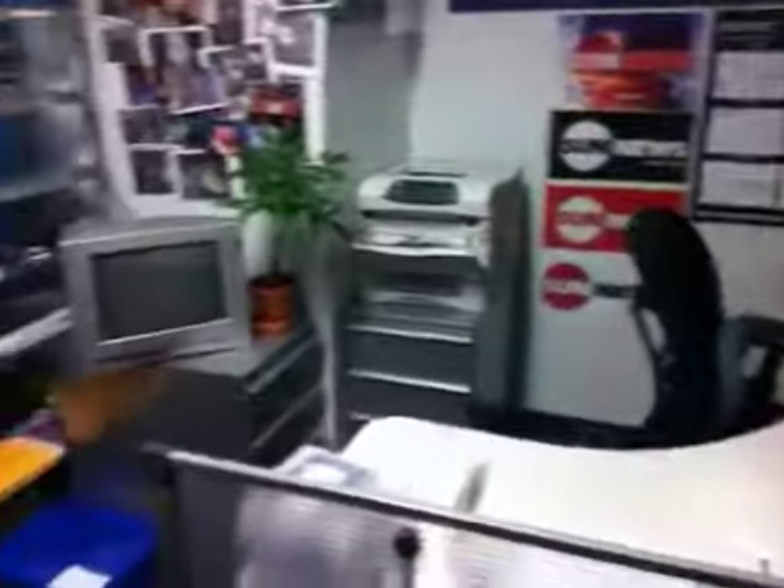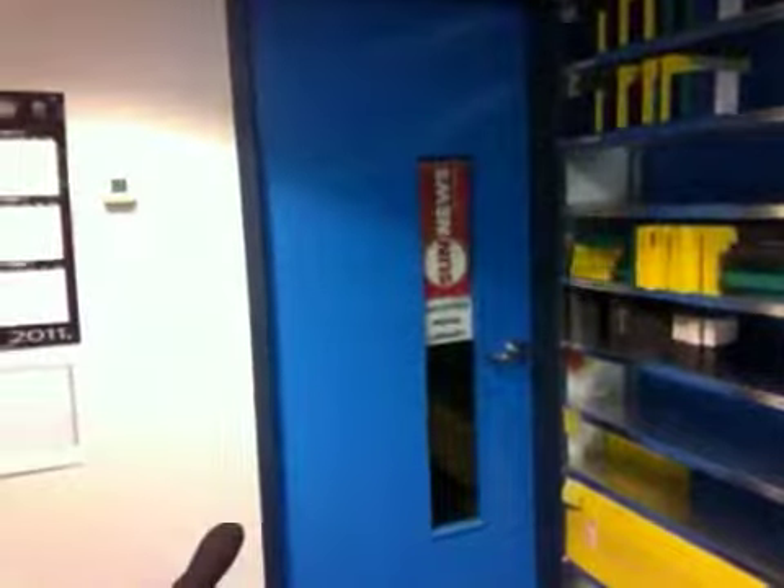I'm gonna go down the hall a little bit and show you the library area. This is our archiving area — this is where all of our videos get archived. Part of our library is in there too, but it's closed so I can't show you.